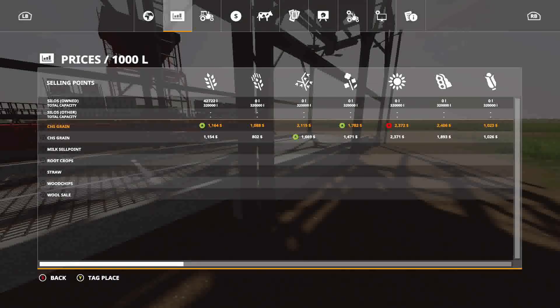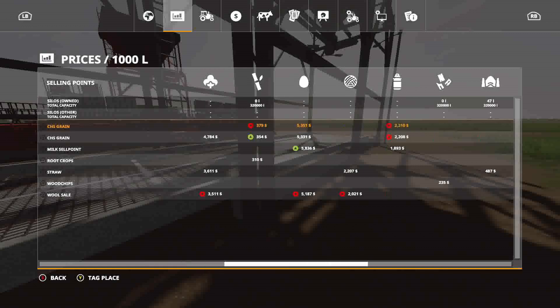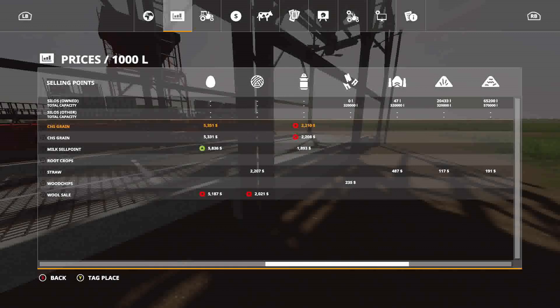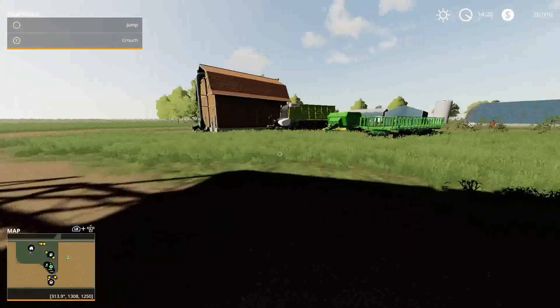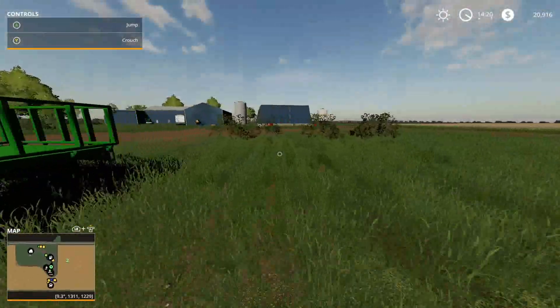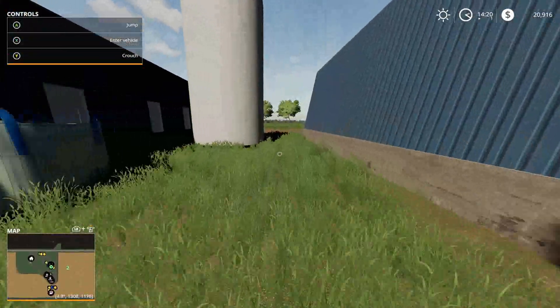All right, there's our 42,000 liters of wheat — but looking over at the menu, where are my soybeans? I could have sworn we had about 78,000 liters of soybeans in there. Where did they go? You can see under soybeans it says zero. There's 47 liters of silage, 42,000 liters of wheat, and we don't have any soybeans. Where in the heck are my soybeans? Let's go see if Rick knows.